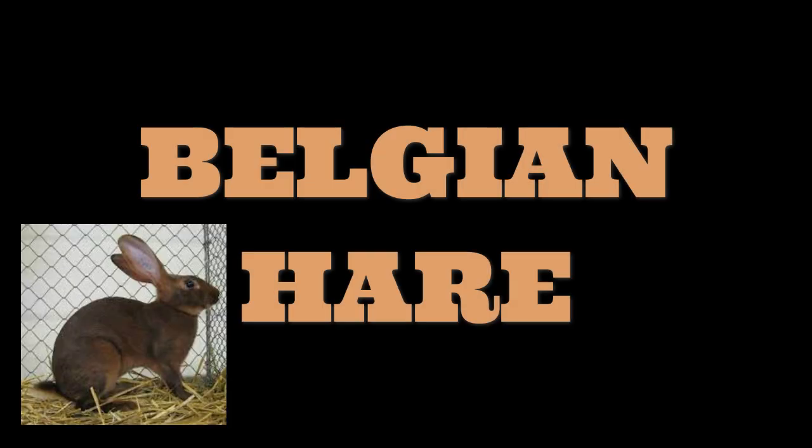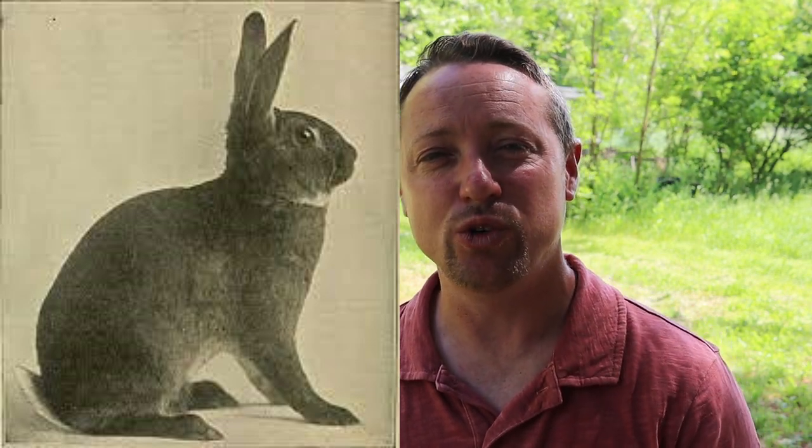Now, this video covers rabbits that do really well in the heat — they may not necessarily be the best meat rabbits. Let's talk about the Belgian Hare, a rabbit developed in the 18th century in Belgium. It was crossbred with the wild European rabbit, and in the early 1900s over six thousand a week were imported into the United States. However, they couldn't successfully develop it into a meat rabbit, so by 1902 it had already died out. It has a distinctive wild or cottontail look and does really well in the heat.